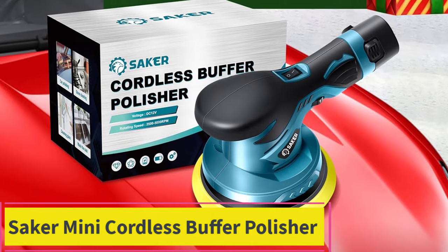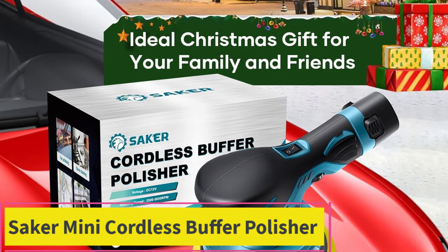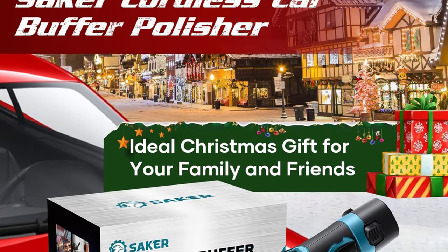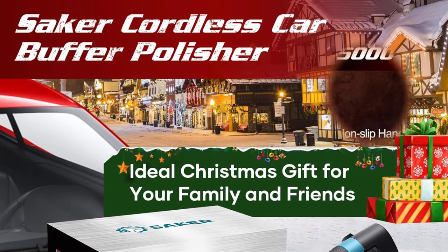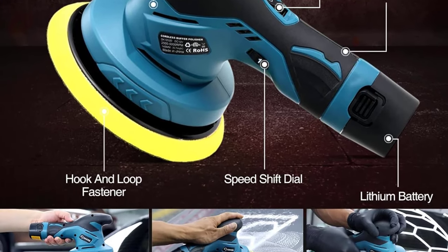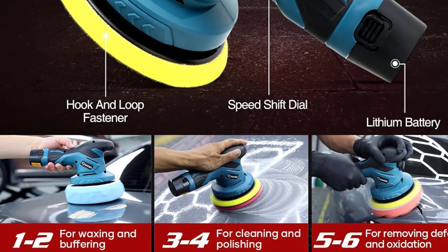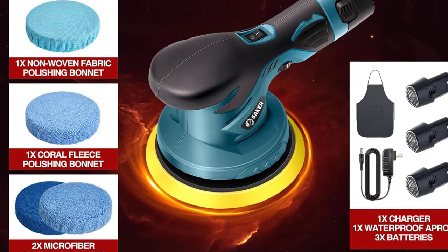Top 3: Saker Mini Cordless Buffer Polisher. The Saker Mini Cordless Buffer Polisher X15101 is a compact and versatile polishing machine designed for efficient car detailing. With a six inch polishing pad, this mini buffer packs a punch in its portable size, making it an ideal choice for enthusiasts and professionals alike. The kit includes a powerful 12 volt, 2000 milliamp-hour rechargeable battery, providing ample power for your detailing needs.